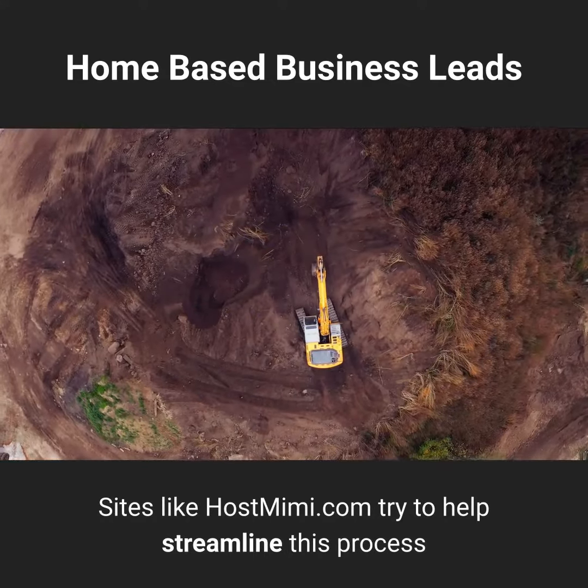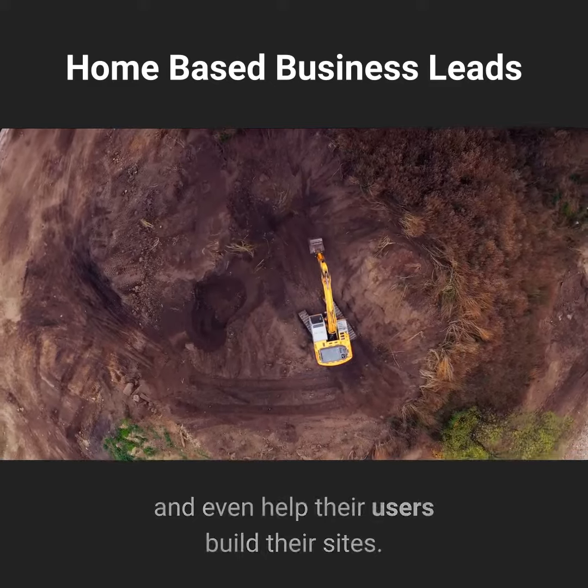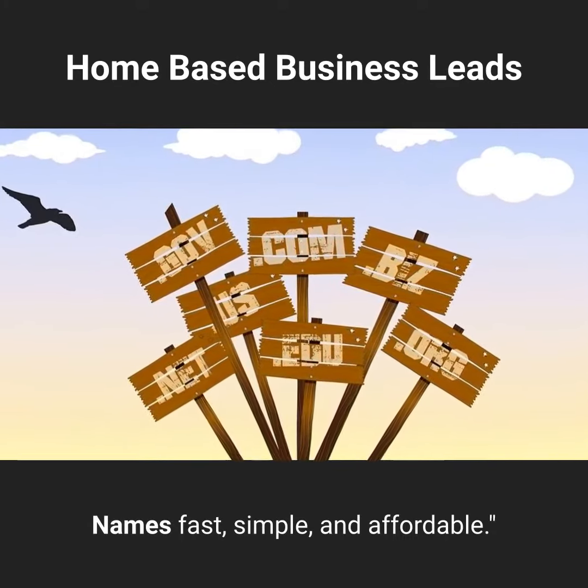Sites like hostmimi.com try to help streamline this process and even help their users build their sites. Hostmimi makes registering domain names fast, simple, and affordable.